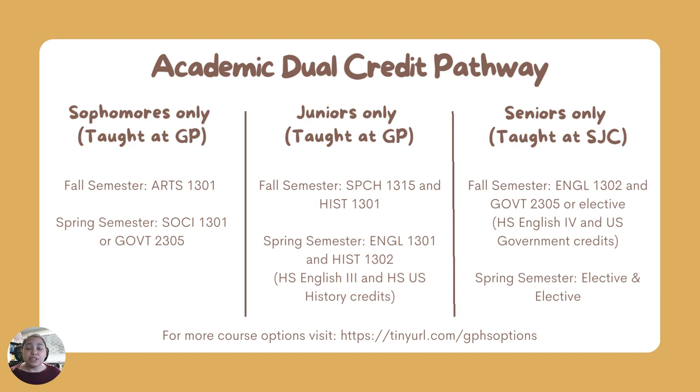As seniors, students generally travel to San Jacinto College. There are buses provided, so parents don't have to worry about transportation to the college. There, the students take English 1302 and Government 2305, or other elective classes if they had already taken that government class. Those two classes count as the high school English 4 and U.S. government requirements for high school graduation. In the spring, the students get to choose what elective classes they want to take, chosen from the list of core curriculum requirements.